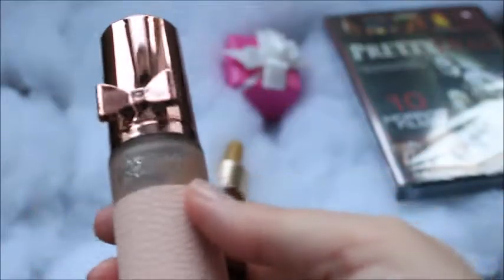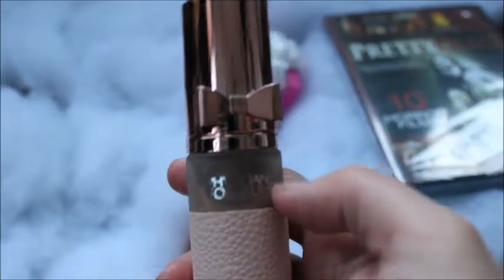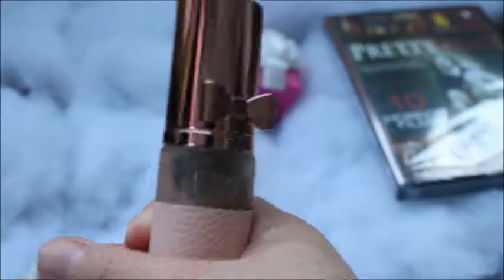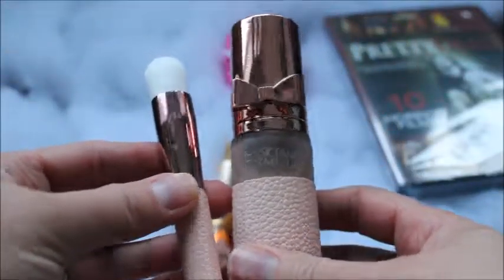Okay, so look at this packaging — it's super pretty, I just love the little bow on the top. And it's glass. This one is in Light Medium. So it's a foundation and it has the little brush, which I think is really cute. Really nice gift.